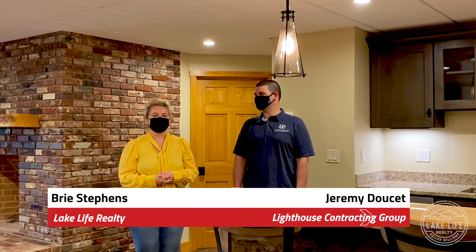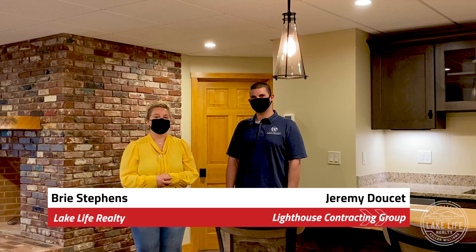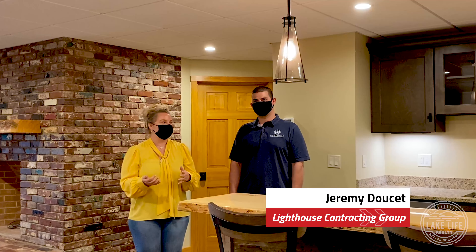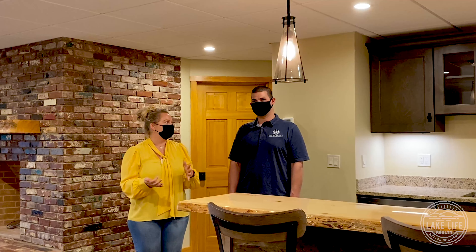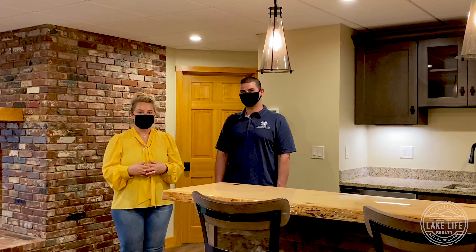Brie Stephens here with Lake Life Realty for another video in our home improvement series. We are here with Jeremy, the owner of Lighthouse Contracting Group over in Moulton Borough on Lake Winnipesaukee. We're super excited to share with you all that Jeremy's been doing at this massive remodel — a gorgeous lake house.